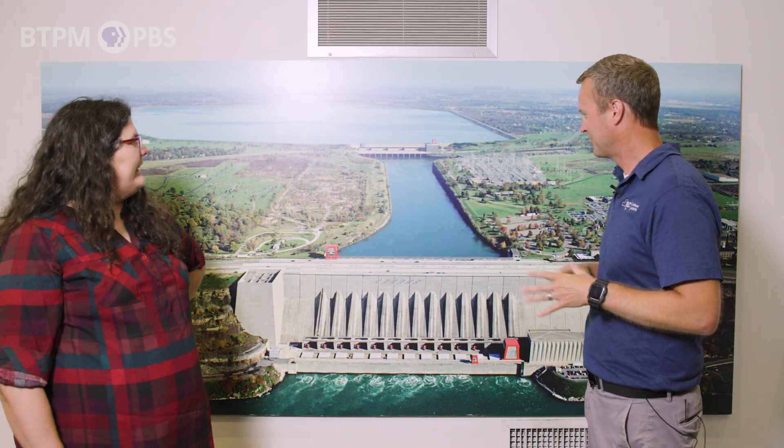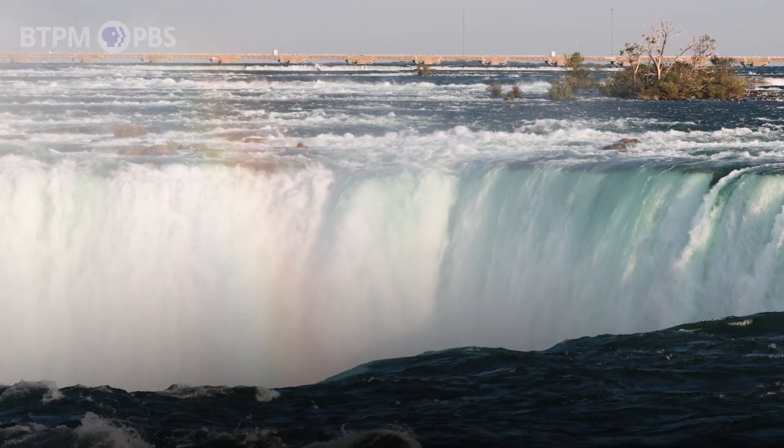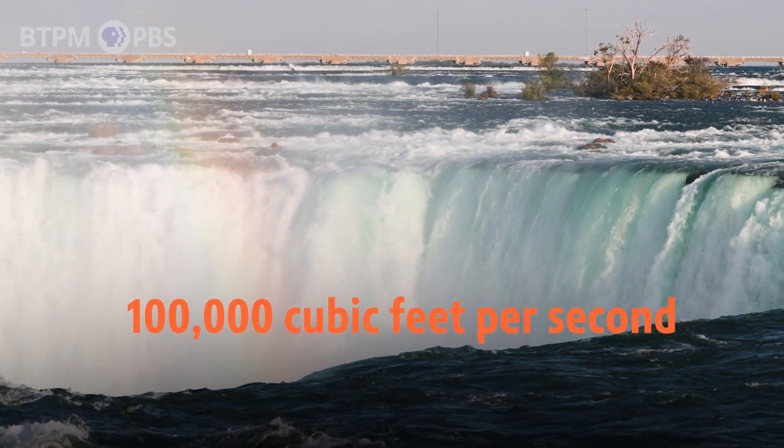The amount of water that we can take is dictated by an international treaty between the U.S. and Canada. That treaty dictates the amount of water that has to flow over the falls. During the summertime, during the day, 100,000 cubic feet per second of water has to flow over the falls. Think of a cubic foot as a basketball — that's a lot of water.